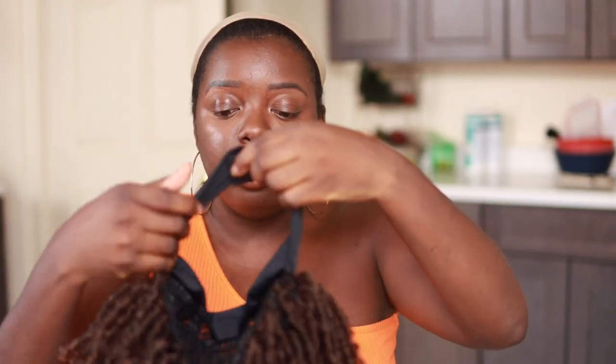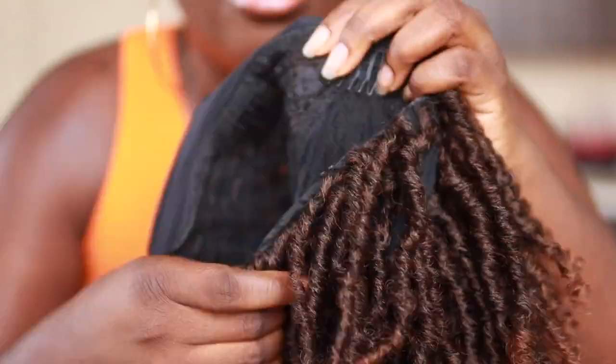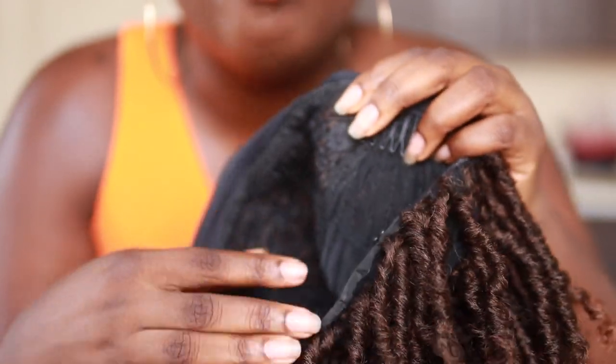I noticed a lot of Amazon headband wigs come with a Velcro strap. This one in particular has three combs in the front and a comb in the back, but no adjustable straps. So we're just going to do this in real time and see what she's looking like.